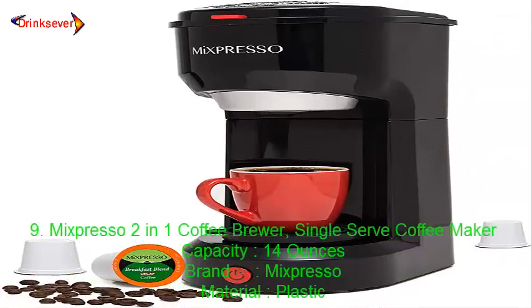Number 9: Mixpresso 2-in-1 Coffee Brewer, Single Serve Coffee Maker. Capacity: 14 ounces. Brand: Mixpresso. Material: Plastic.